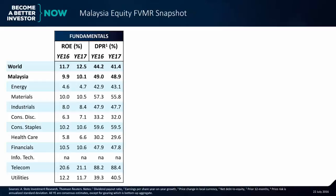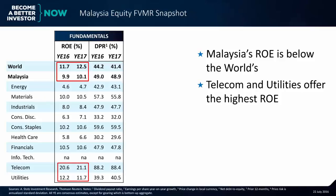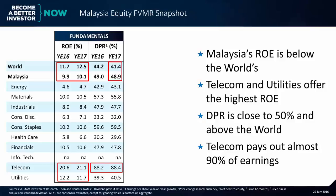Let's start with the F in FVMR, which is fundamentals. Malaysia's ROE is below the world average by a bit. Telecoms and utilities offer the highest ROE in the market. Dividend payout ratio is close to 50% and is above the world by a little bit, and telecom pays out about 90% of earnings in dividends.